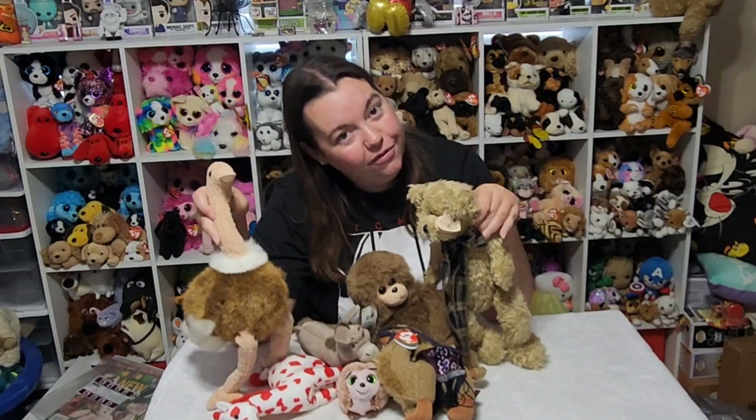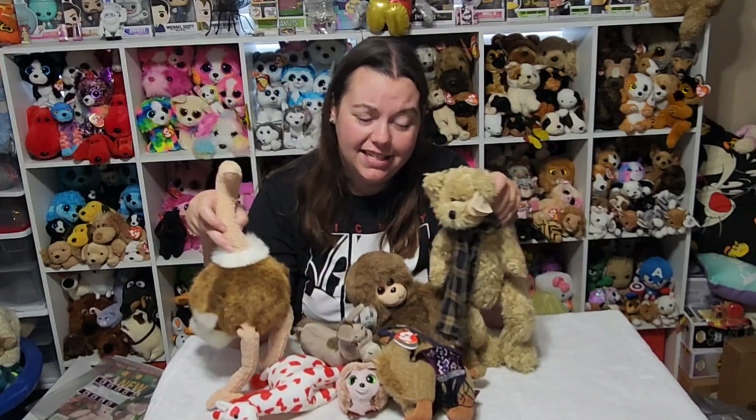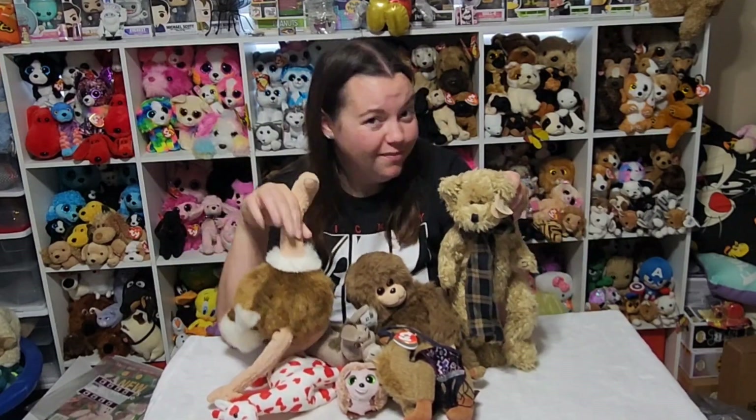Well guys, I hope you enjoyed this video. I hope you subscribe and come back for more, because I'm always getting more Beanie Babies and more plush friends to add to my collections. And until next time, bye!